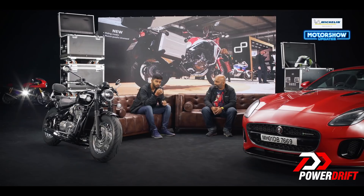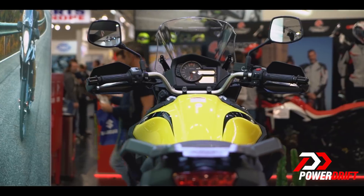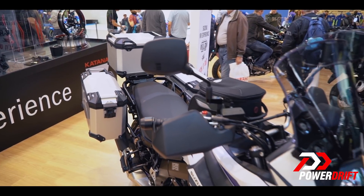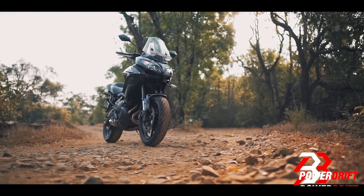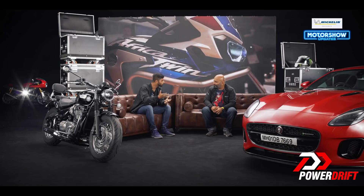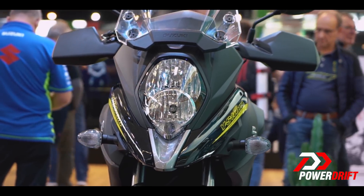That would be 7.46 lakhs as against the 6.6 lakhs price tag of the Versys. This seems like a big bump, but at least on paper things are a little different. This is the V-Strom 650 XT, which indicates it's the full-spec variant — it's got pretty much everything. And if you were a Versys owner wanting to go on a little adventure, you'd probably spend more than the price difference to actually add all this componentry anyway.